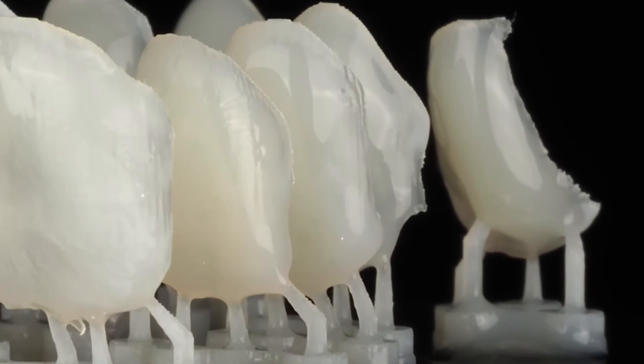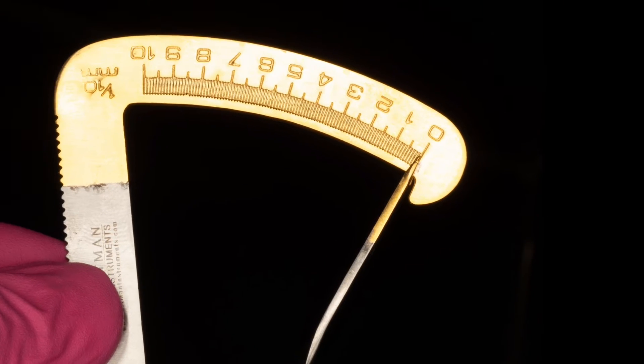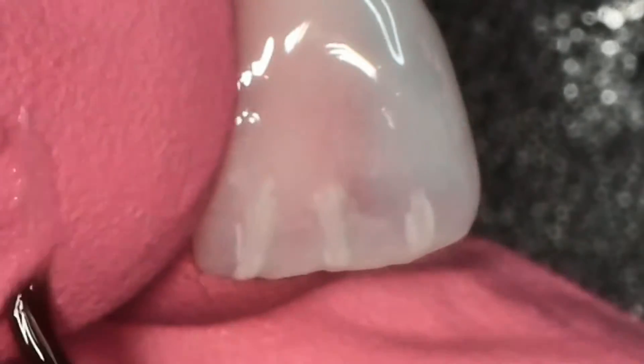We're using a highly-filled glass resin material that is super translucent. Look at the thinness here — we're actually below 100 microns thick in many areas of these veneers. Absolutely incredible.